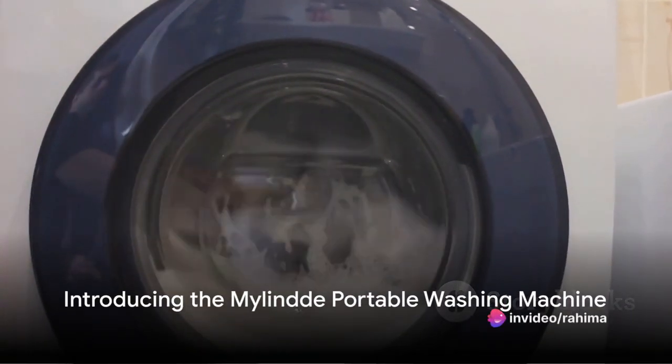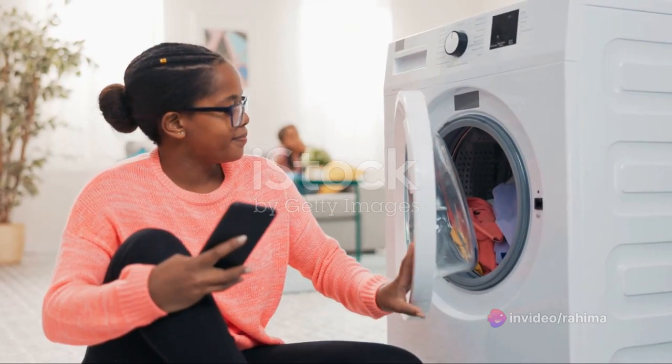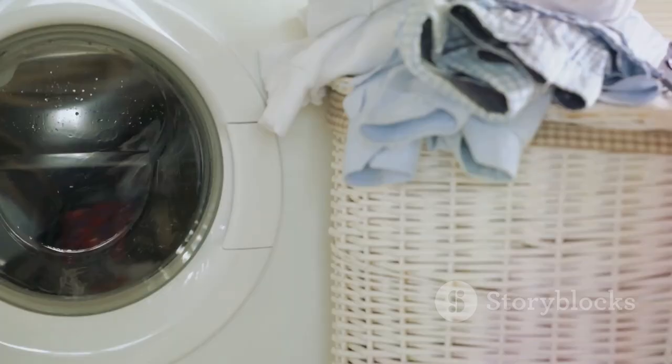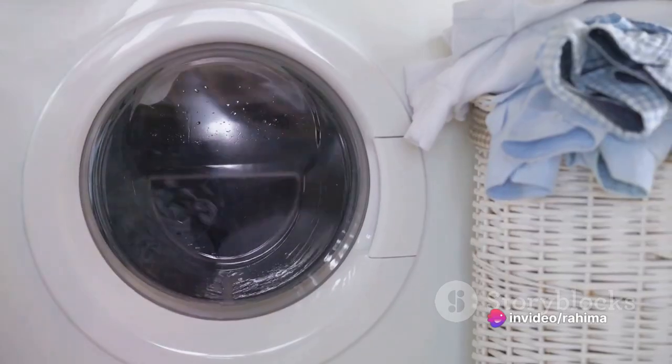Welcome to the Future of Laundry with the Mylinda Portable Washing Machine. This compact yet mighty device is not your average bulky washing machine, but a portable and foldable design with a large 11-liter capacity. It features a drain basket and three-mode timing cleaning, all designed to innovate your laundry routine.